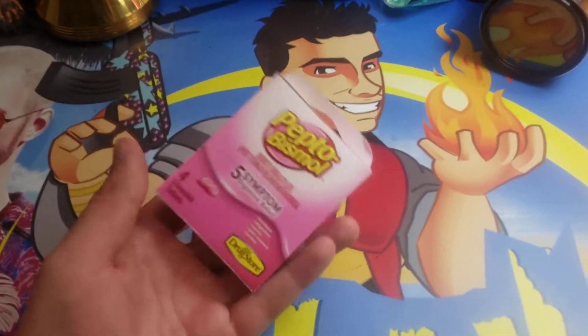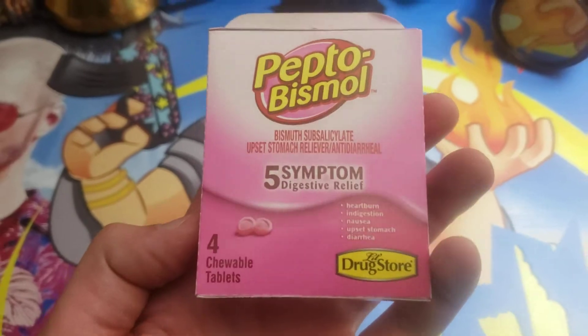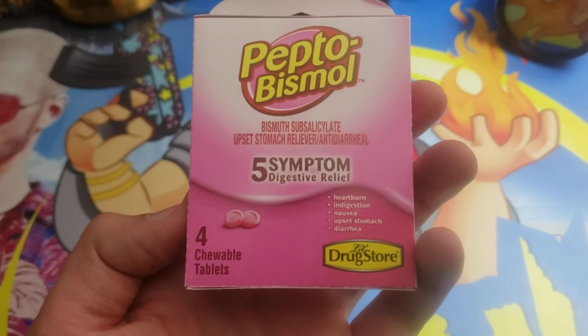What's going on guys? I'm Mr. Alan C and this is Pepto-Bismol, but not just a normal Pepto-Bismol — this is the chewable tablets.